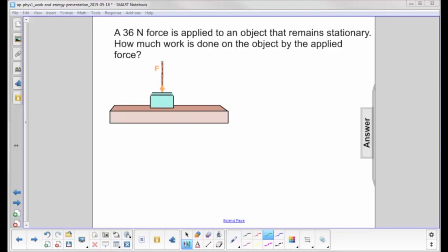A 36 Newton force is applied to an object that remains stationary. How much work is done on the object by the applied force? If you've ever taken a physics course in a New Jersey high school, the odds are you've probably heard this guy explain the problem to you.